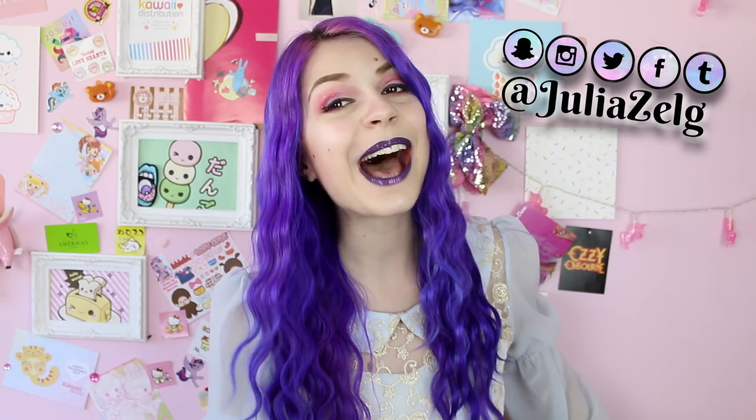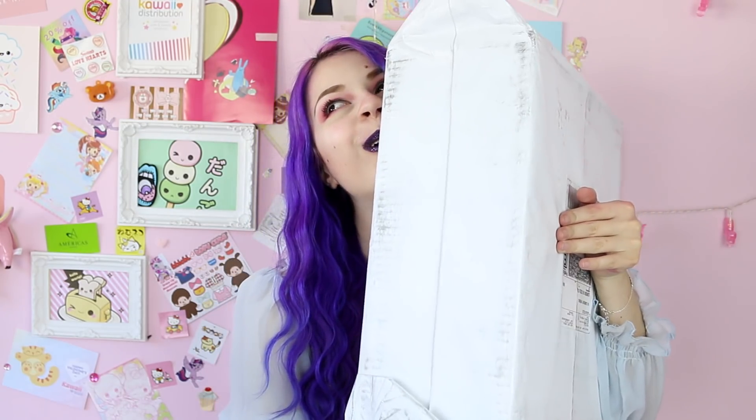Hi sweeties! Today I'm gonna be unboxing this huge box full of Doll Skill stuff. Oh my god, can I tell you how excited I am? Doll Skill is literally my favorite shop.